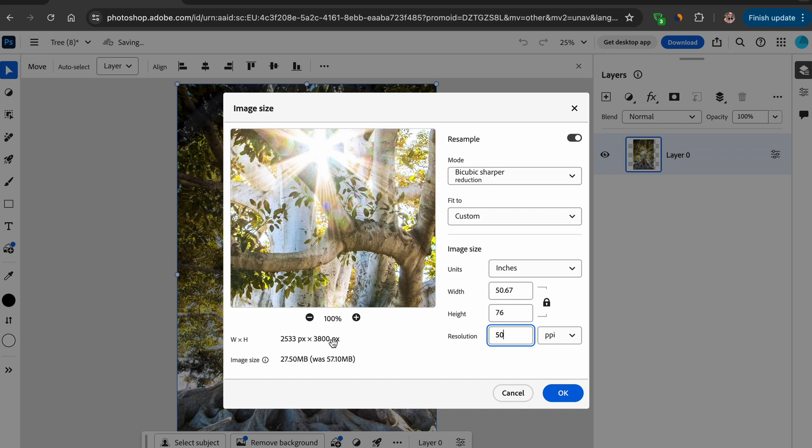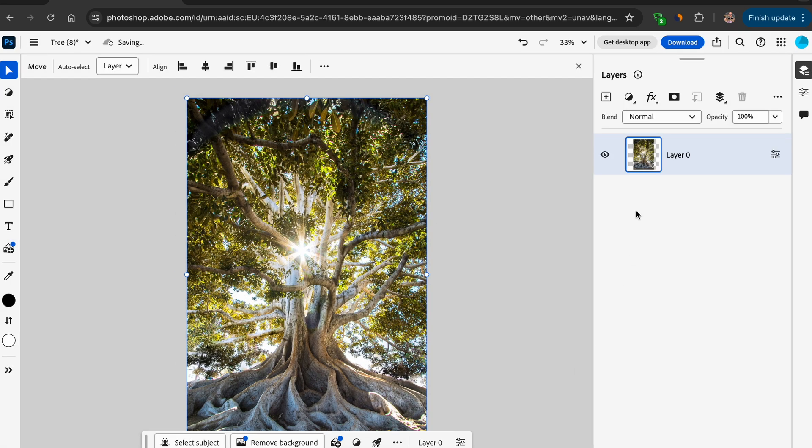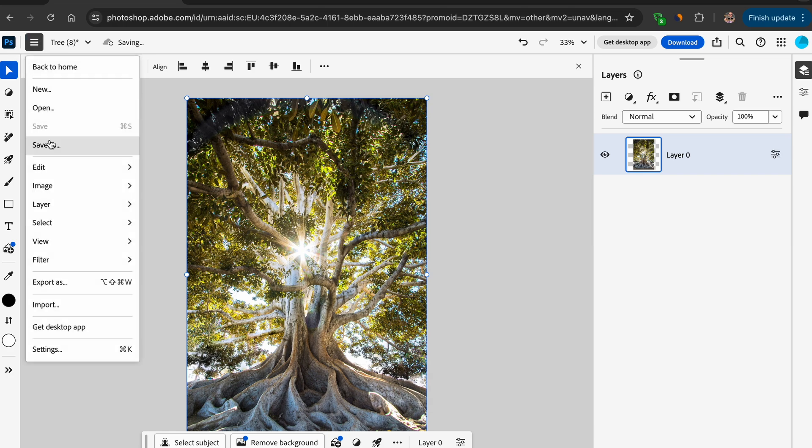New dimensions are visible here, along with the reduced image size. To save, select OK and click either the blue download icon at the top right, or the three-line menu icon on the left and Save As.